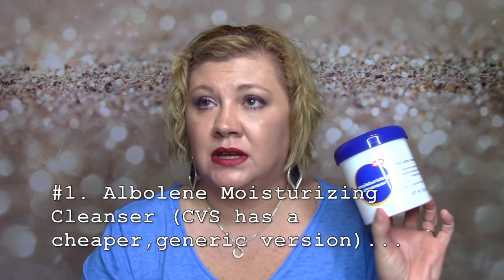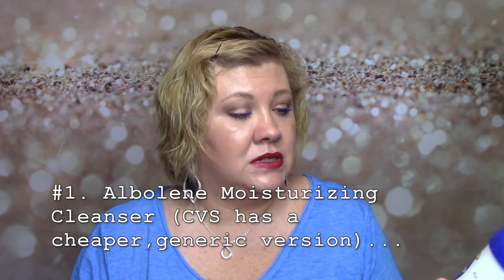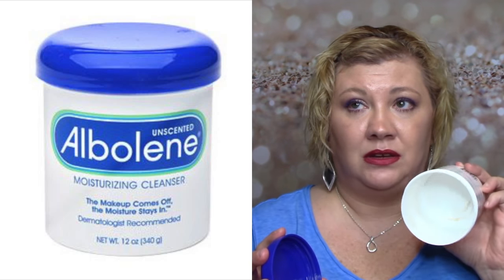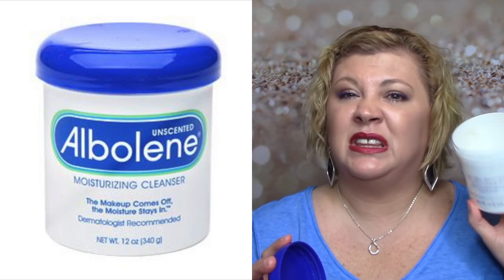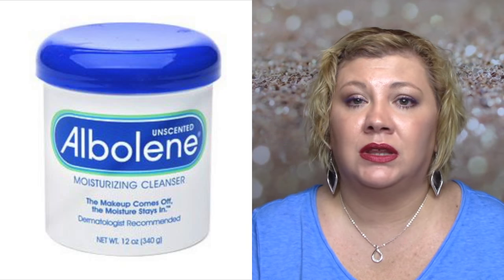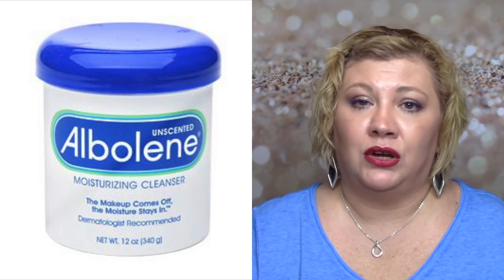I actually repurchased this, so you all know that I love it. This is a moisturizing cleanser — this is the CVS version of Auveline. I don't use this all over my face, but hands down this is the best eye makeup remover you're ever going to use. Waterproof — you name it. This is 12 full ounces and I scraped it — I used every single bit of it. This lasts forever. If you buy one you can scoop some out and travel with it — it's not going to run, melt, or leak. It does have mineral oil and petroleum, so I know some of you are going to react to that.